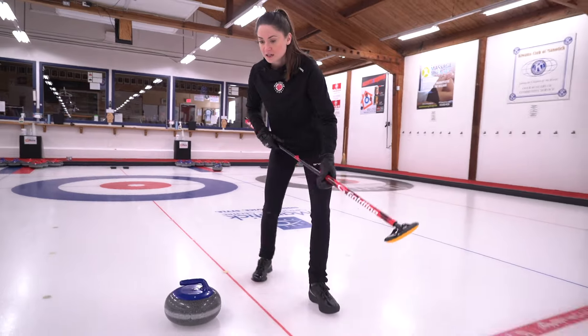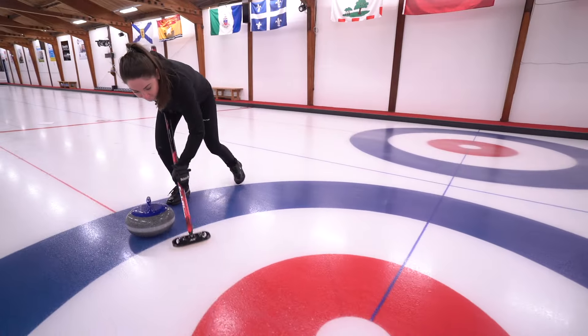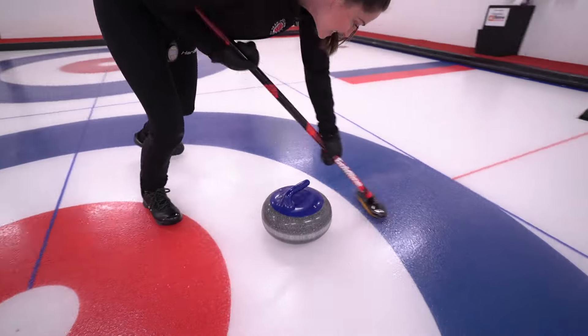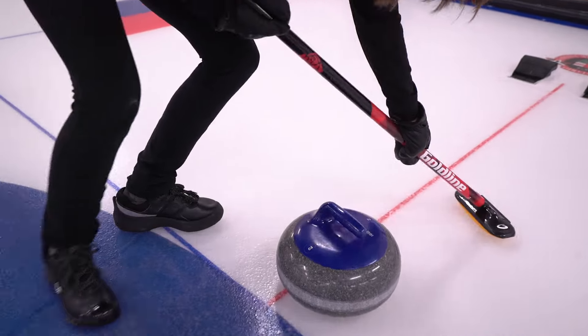If you're practicing as a team, everybody takes turns throwing. As soon as the thrower releases, the sweepers need to decide: is that rock light — is it short of the rings? In that case, they wouldn't sweep. Or is that rock in the rings? In that case, they need to sweep it all the way through so the sweepers can get their point.